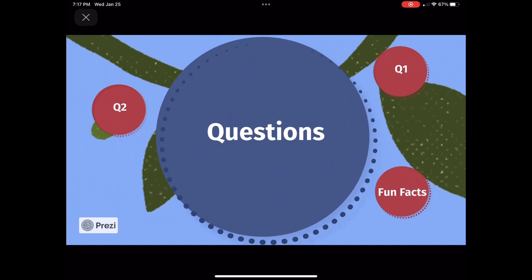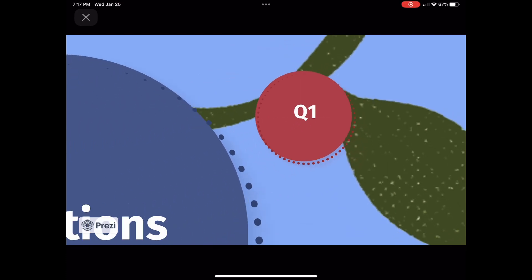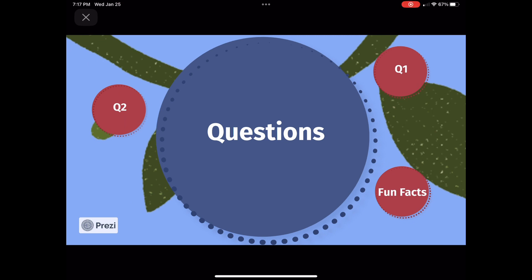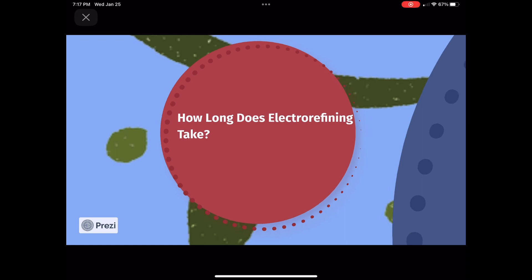Question 1: Where does copper come from? Copper metal occurs naturally; the greatest sources are minerals such as chalcopyrite and bornite. Question 2: How long does electrorefining take? In factories, it takes about 16 to 17 days for each batch of cathodes to have enough copper on them to be stripped.